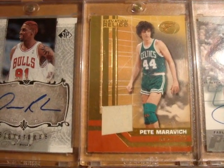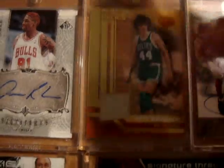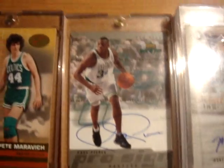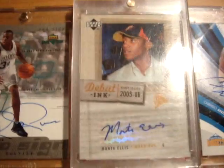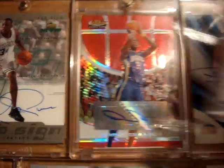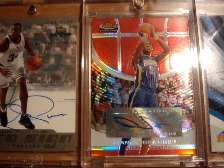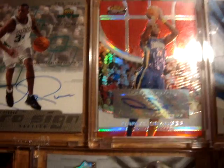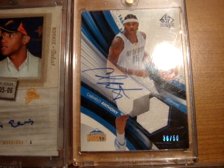Next up is a Dennis Rodman 06-07 SP Signature autograph. Next up is a Pete Maravich relic card from Bowman Elevation, this one is numbered 29 out of 49. Next up is an old school Paul Pierce MVP Pro Sign on-card autograph. Next up is a Monta Ellis rookie debut rookie autograph card, and that also comes with a Danny Granger red refractor Topps Finest rookie autograph card numbered out of 169.